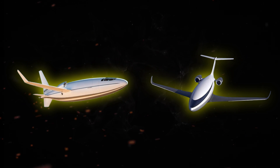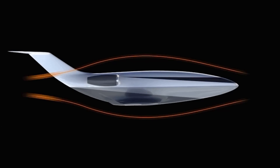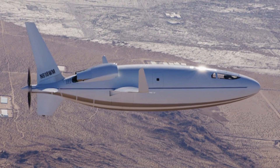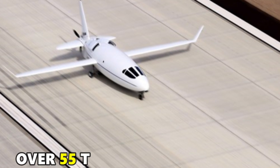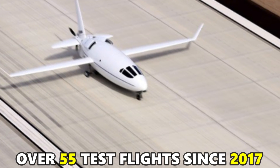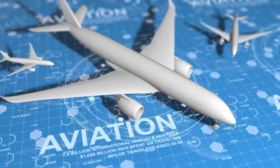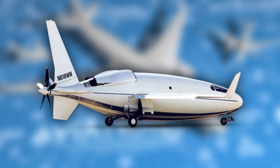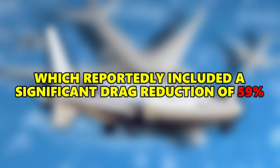The arrival of the 800L coincides with the disappearance of the 500L from Otto Aviation's website. This move suggests a potential shift in focus, with Otto Aviation prioritizing the 800L for future development. The 500L, despite undergoing extensive testing with over 55 test flights since 2017, might not see production. This could be due to Otto Aviation achieving their desired goals with the 500L, which reportedly included a significant drag reduction of 59%.